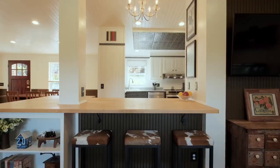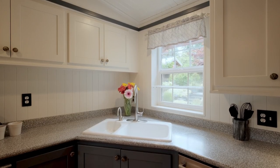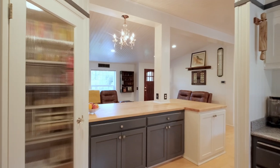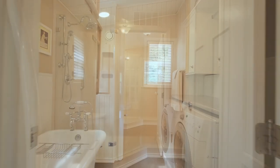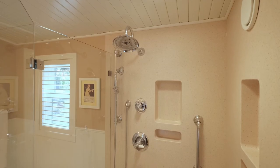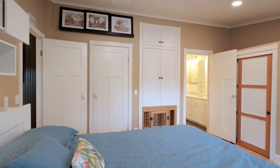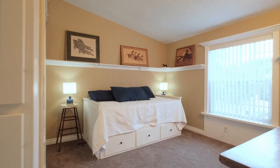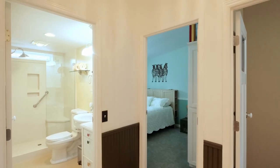Pretty much every square foot of this home has been touched with artistic design and thought. You've got a huge open slab counter that splits the living room and kitchen. One of the things I love about these bedrooms is not just the elaborate wainscoting and trim work, but how functional they are. You've got built-in storage in the closets and even storage above the closets — they just thought about everything here.